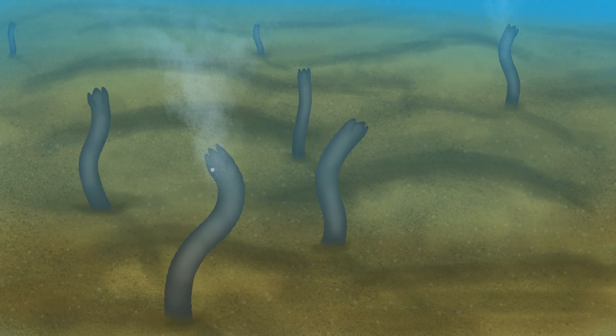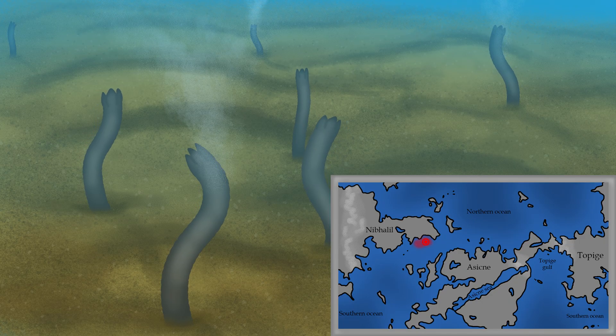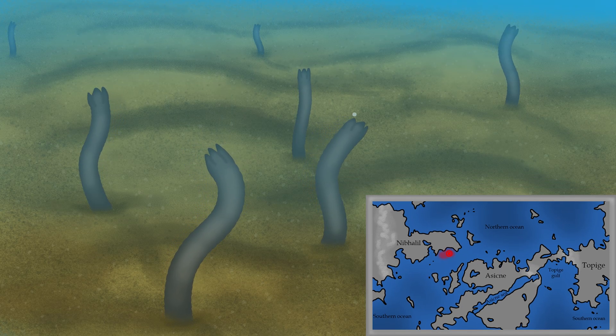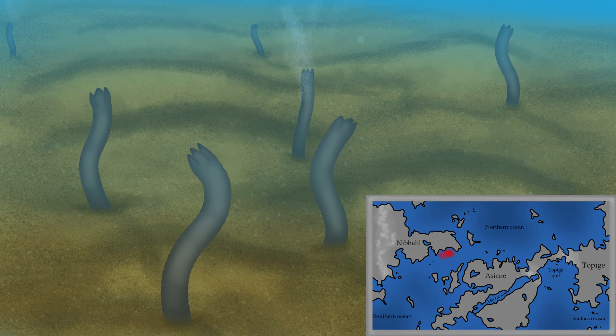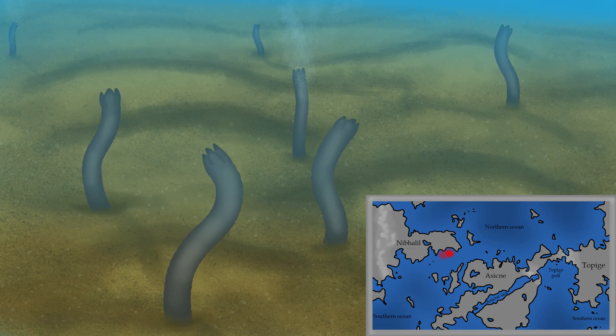95 million years after cellular life, near the Nibhalil coast, we find these tiny creatures sticking their front ends from the sediment. They are Lenicutis virgaforma, a species of eelworm. Specifically, their genus Lenicutis belongs to a clade of eelworms called the munchers.